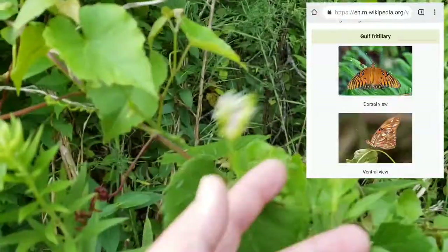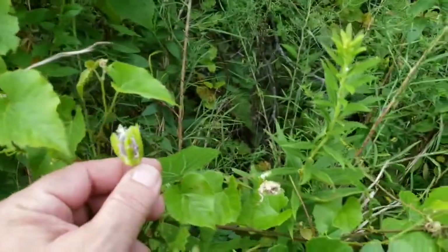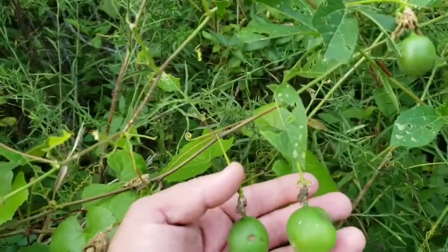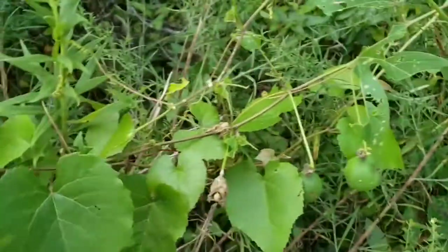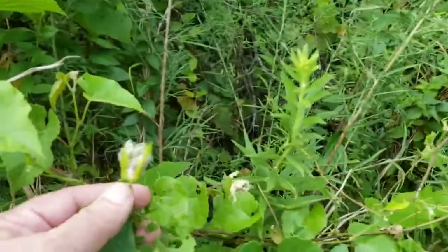What we got here is the passionflower. A lot of people call these maypops — I grew up calling them maypops. One of the most really cool little plants I've got. It's really my favorite natural plant here on my place.